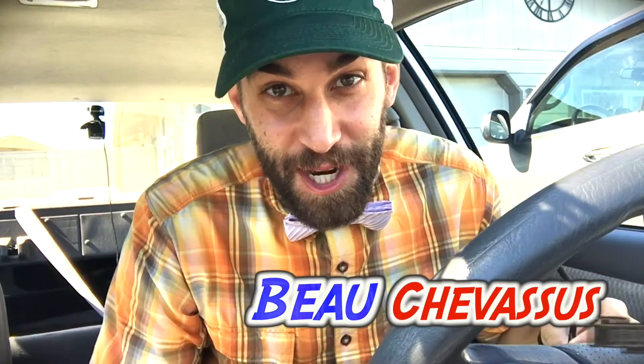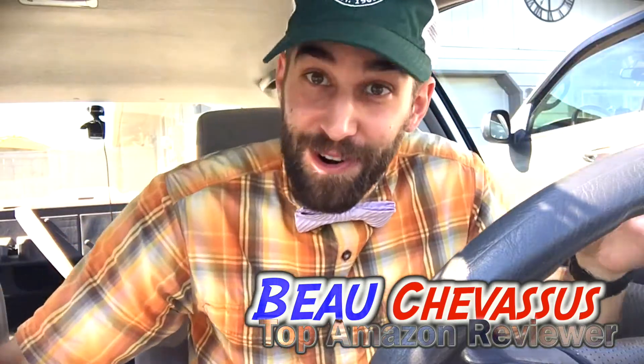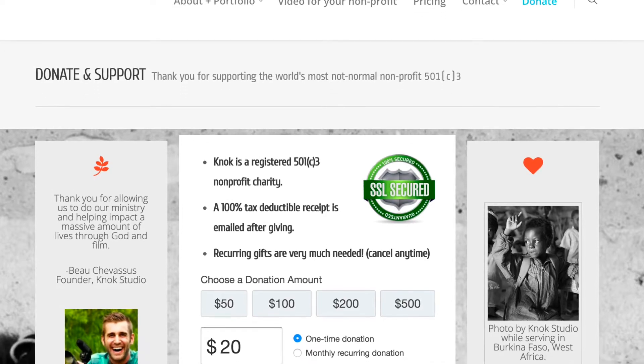Hello everybody! It's me, Beau Shevisu, the eccentric videographer. Now as you know, I run a nonprofit 501c3 and donations are so important.